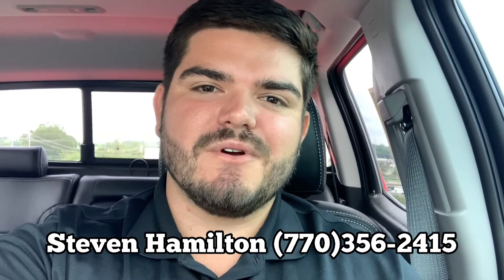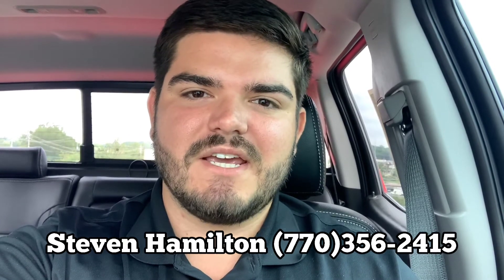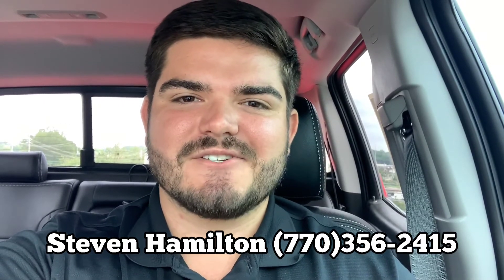So if you want to come check it out, we're next to the hospital in Covington, Georgia, off Highway 278. Ask for Steven Hamilton and let's take a test drive. Thanks.